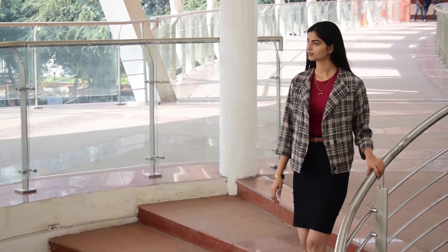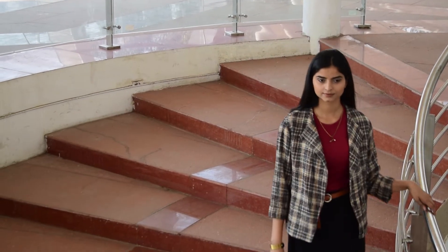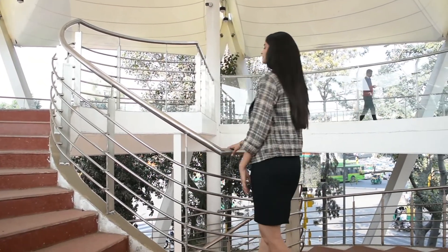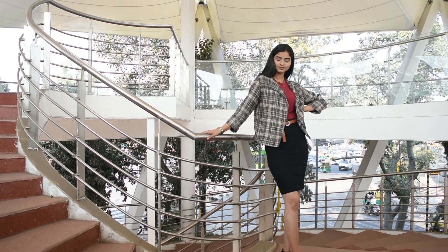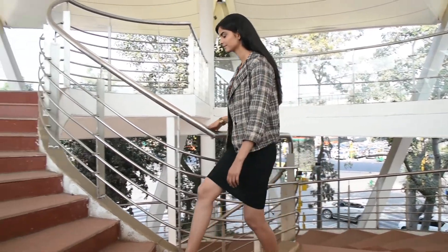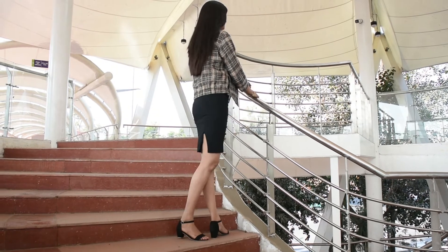No doubt, adding a patterned coat over colors like burgundy and black makes you look very appealing. I have tried similar things in this outfit and also added minimal jewelry. You can pair it with simple black sandals, which gives a formal, office-ready look.